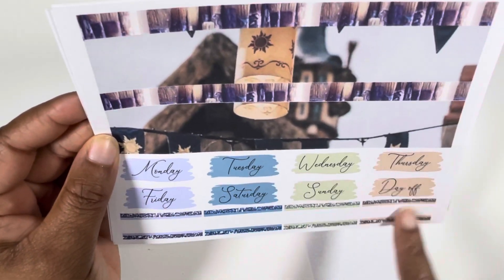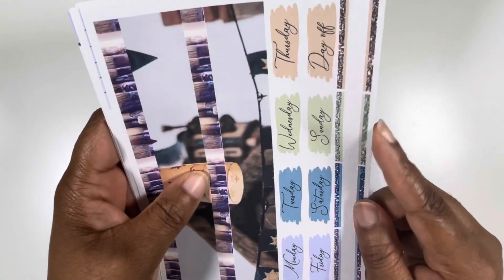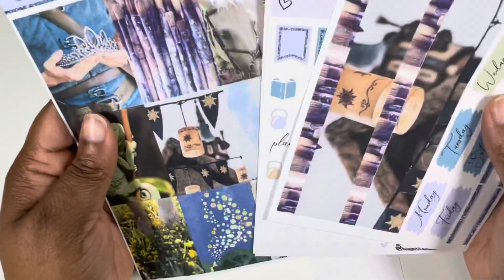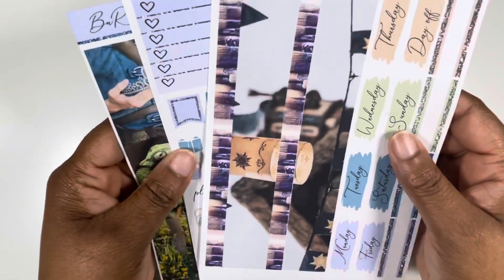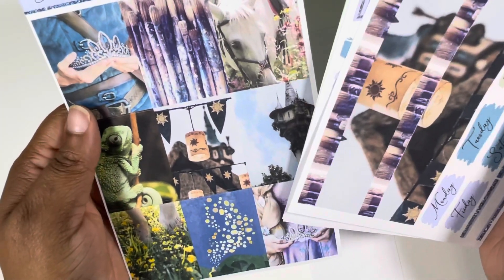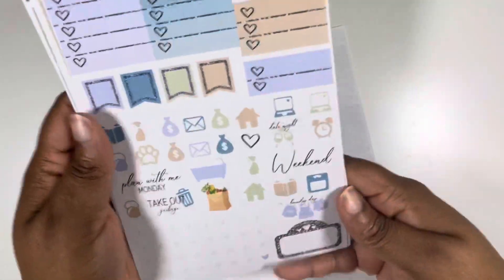So we have our date covers and then more labels. These labels in kits are, like, my favorite — what do they call them, fancy labels? They're just so cute. And y'all, Tangled — that scene with the lanterns is like my favorite Disney movie scene of all time. It was just so magical.